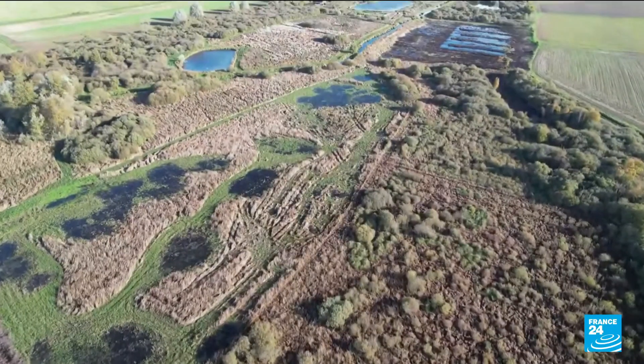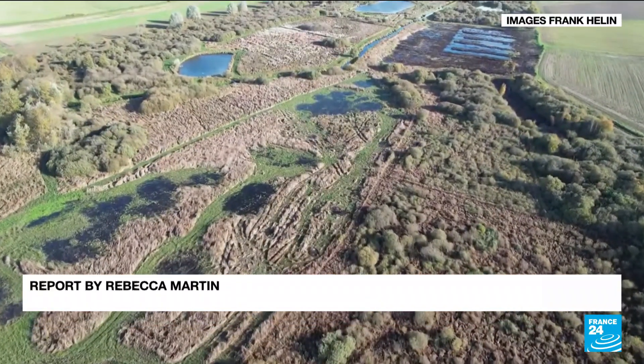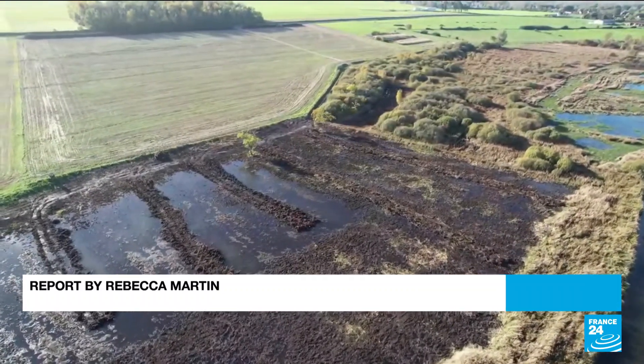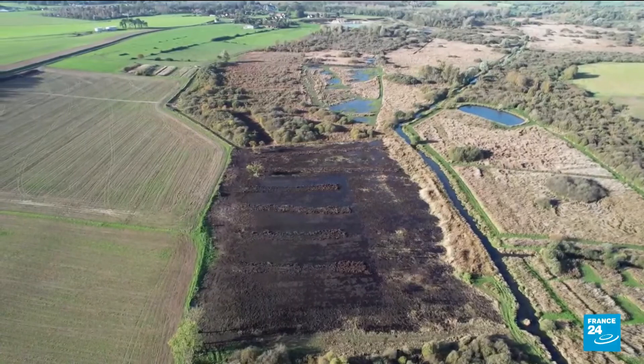Between two and three gigatons of greenhouse gas emissions could be avoided if all the world's peatlands were restored, equivalent to the entire emissions of the European Union.